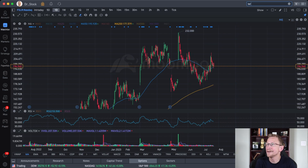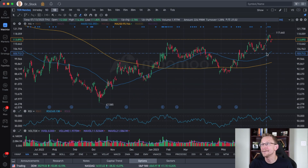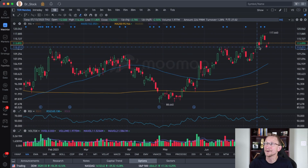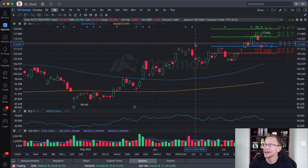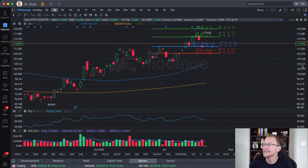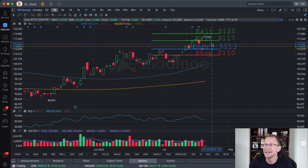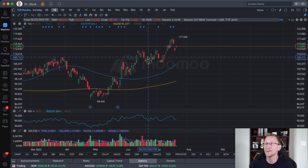The next one I have is Teradyne, ticker symbol TER. This one hit for us. I mentioned it over the Discord and Patreon first, then brought it here to YouTube. I said entering at about $113 per share, exiting at $117 — which we hit — though we didn't make it to that $120 mark. It has since returned to our entry and bounced off there. I think there's still more opportunity for Teradyne.